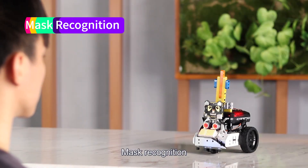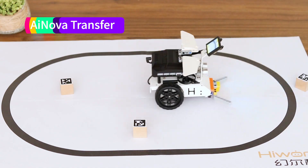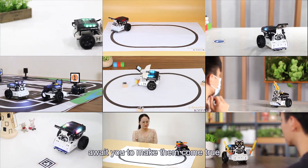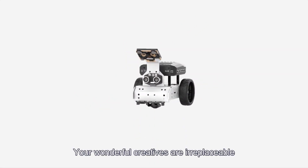Mask recognition, face tracking, intelligent moving — unlimited AI inventions await you to make them come true. This is iNova. Your wonderful creatives are irreplaceable.